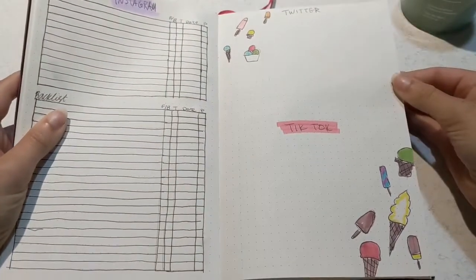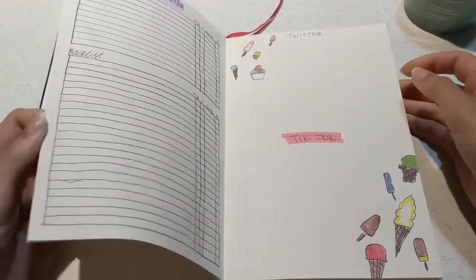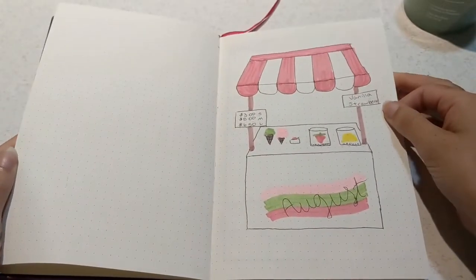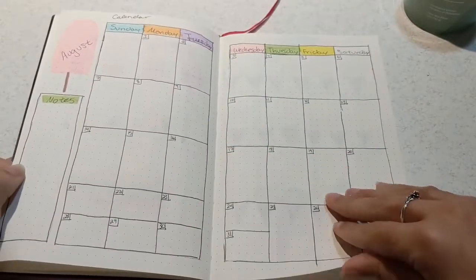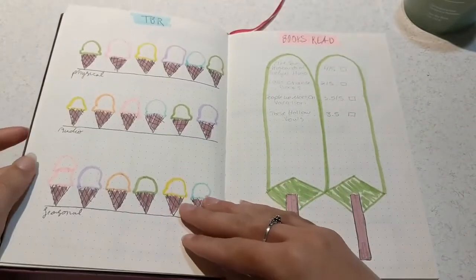So now we can do a flip-through of the final spread. I think the idea behind this spread was very fun, but I definitely think it could have been executed a little bit better. I'm not an artist, so some of this is lopsided and some of it isn't super creative, but I'm fairly happy with how it turned out.